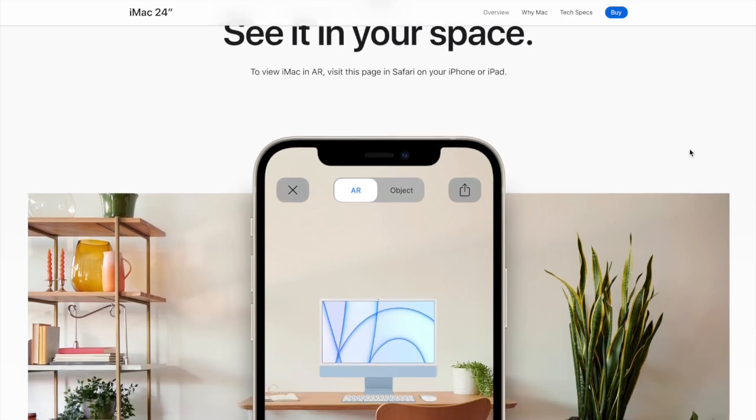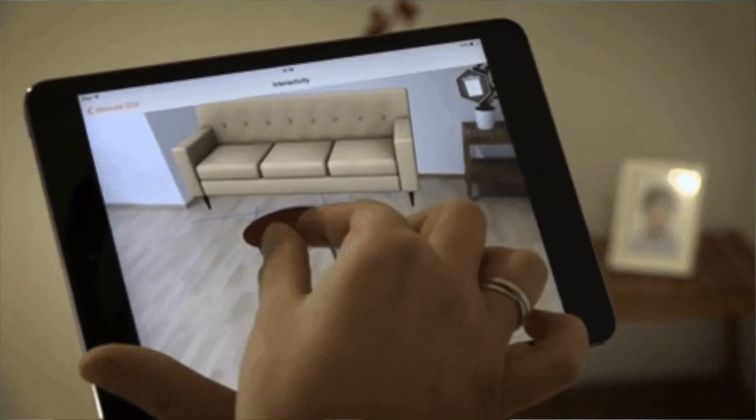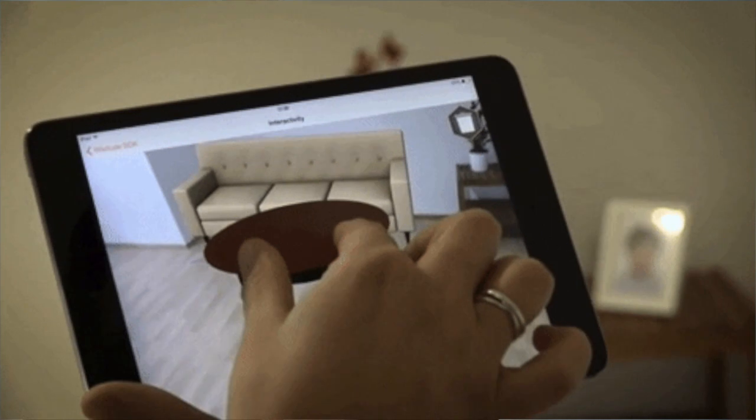Another really important area is showcasing products. Apple has been doing this really effectively. If you go to the Apple website and want to see their latest iPhone or iMac, you can simply project it into your room and walk around it using your smartphone camera to see what it looks like from all angles, or place it on your desk. Companies like IKEA have done something similar — you can now place IKEA furniture into your room and see what it might actually look like in the context of your own house.